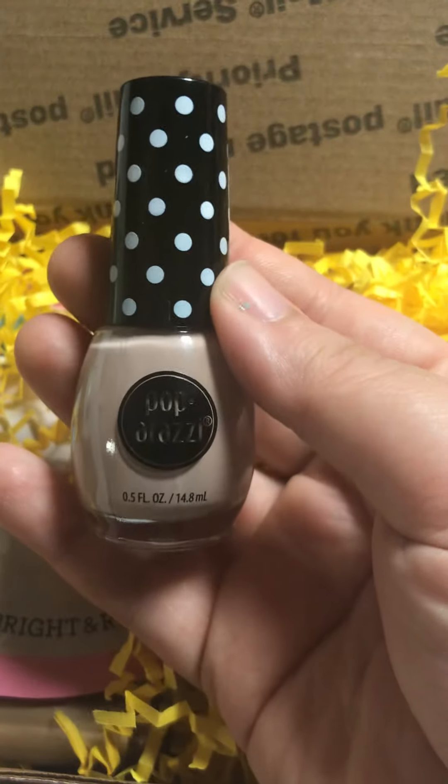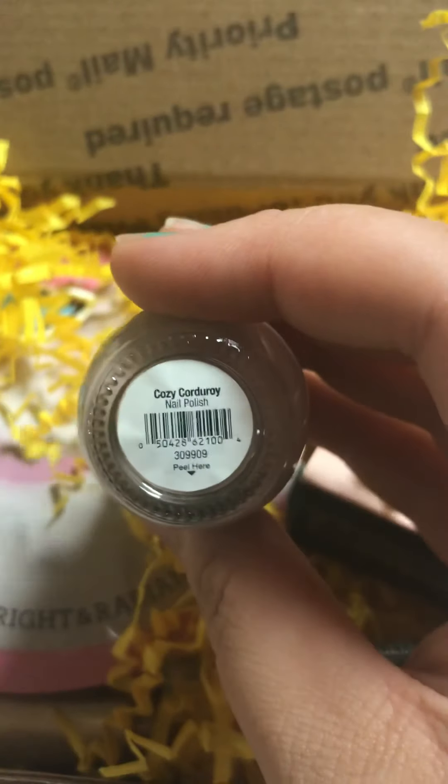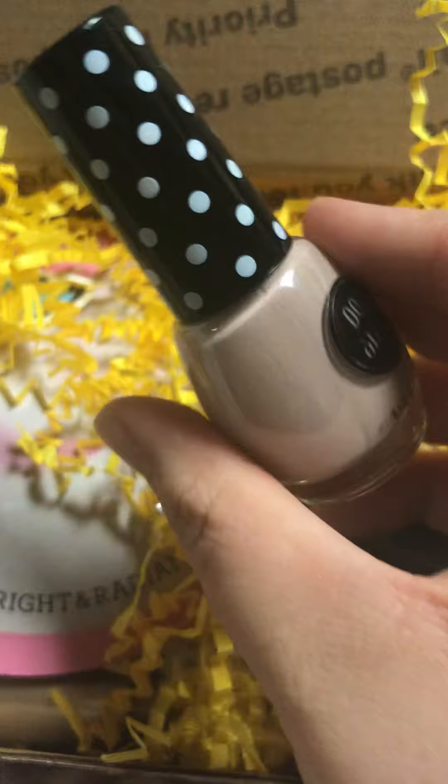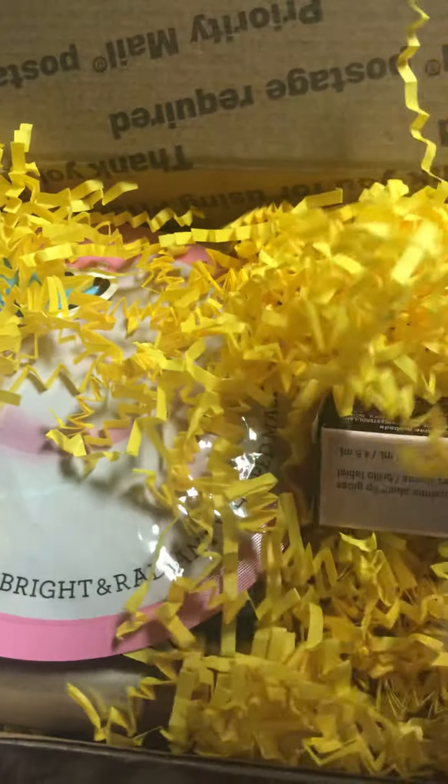This also looks like it's from CVS. This is the Paparazzi nail polish in Cozy Corduroy. That's really pretty. I think this would be really nice for like the fall time or winter time.